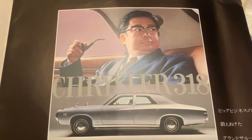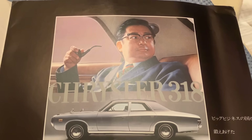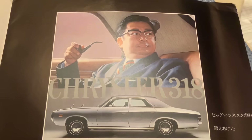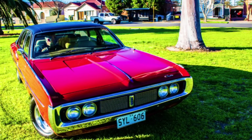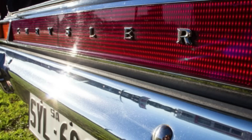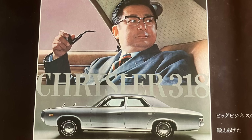It's a 318, which is interesting because in Australia the Chrysler by Chrysler CH and CJ models were available with a 265 Hemi six-cylinder or a 360 5.9-litre V8 — there was no 318. In the CK, which was the last of the Chrysler by Chryslers around 1976, a 318 was made available. My dealer guide from that era does list the 265, the 360, and also a 318. So it's interesting that the Japanese spec car, around 1974, has the 318 in it.